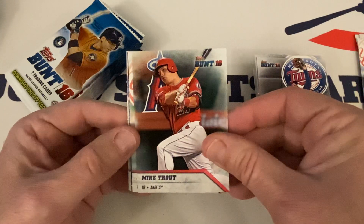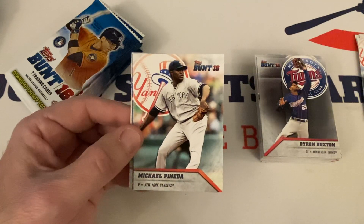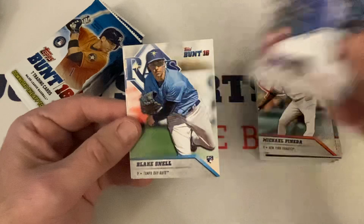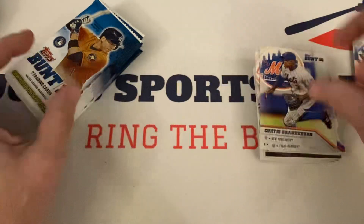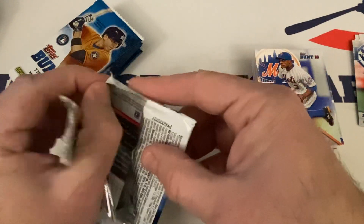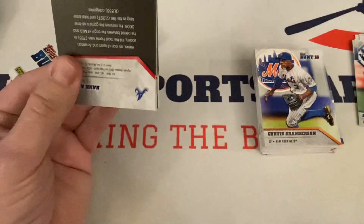Byron Buxton, Mike Trout — very cool card right there. Michael Pineda, Light Force Noah Syndergaard, Blake Snell rookie, and Curtis Granderson. There is a documentary on Reggie Jackson — I think it was on Amazon. I highly encourage you guys to go check that out. It was pretty good.